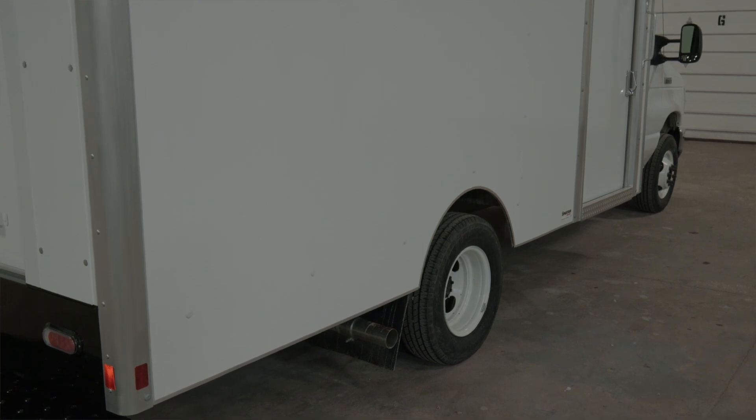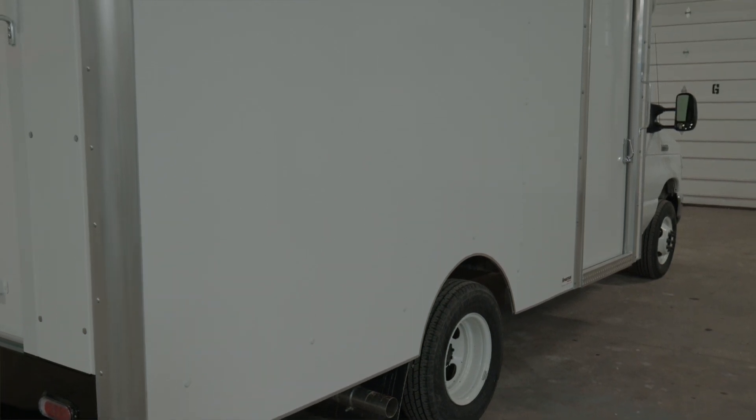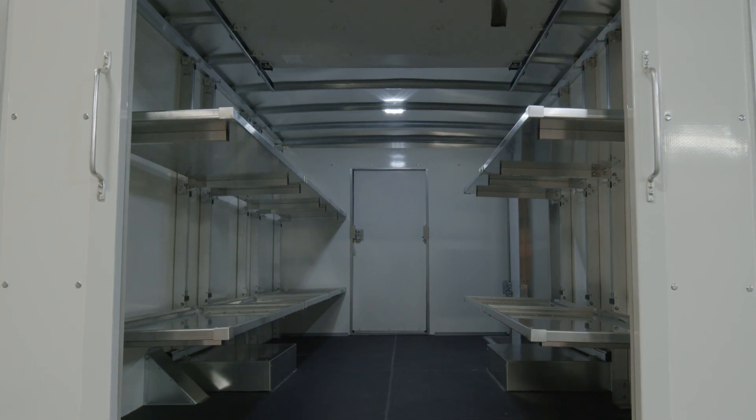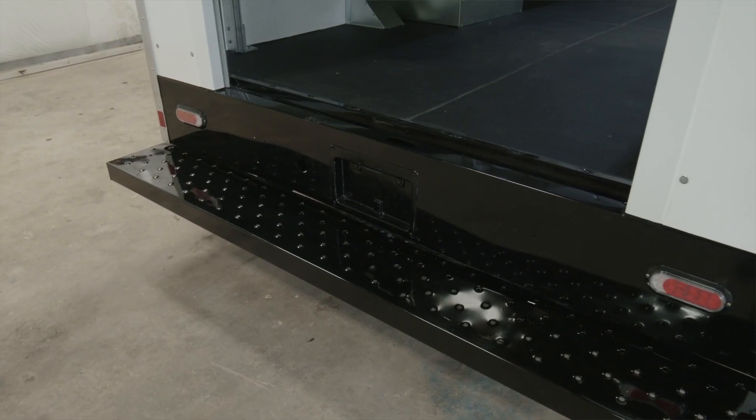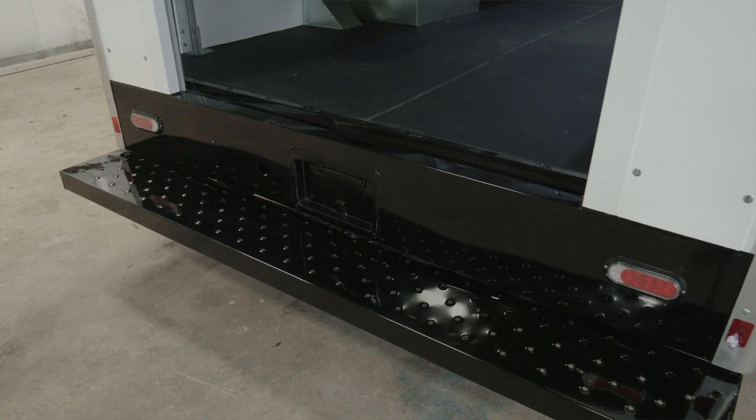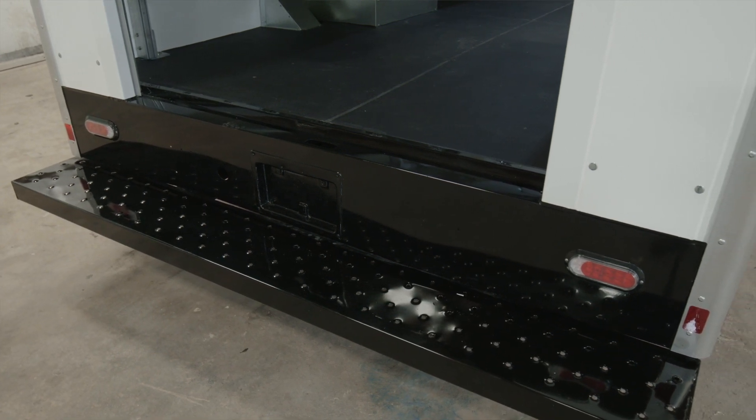This particular unit features FRP construction, which means increased interior width and more cargo capacity. The bumper on this unit is a full-width, low-height bumper that gives you easy access into the cargo area.